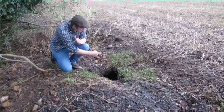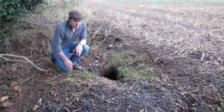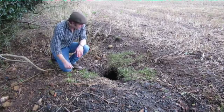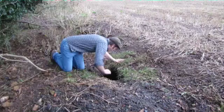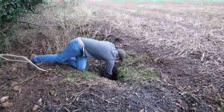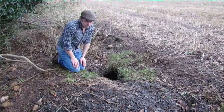Now rabbits sometimes do have quite big entrances like this, but they're much smaller animals and the spoil heaps will be smaller. And also, if you're brave enough, a badger set will be large all the way down, whereas a rabbit hole will taper very quickly.